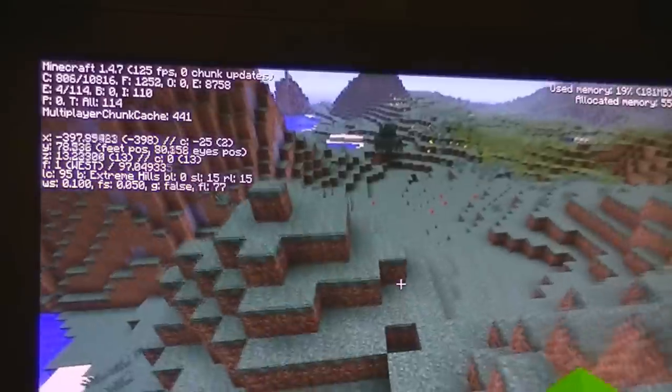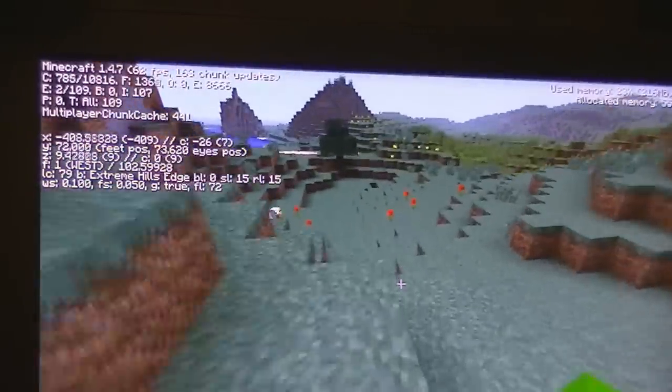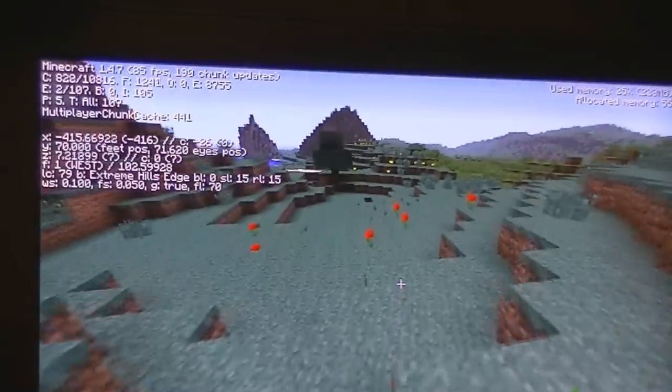You can see at the top of the screen: 125 frames, 122, 99, 62, 60, 85, 112, 60 — it's running well.